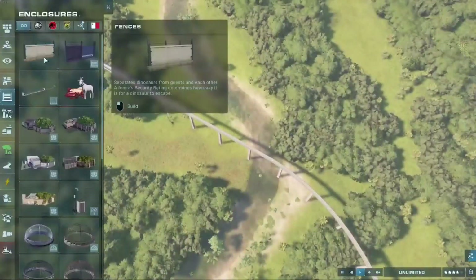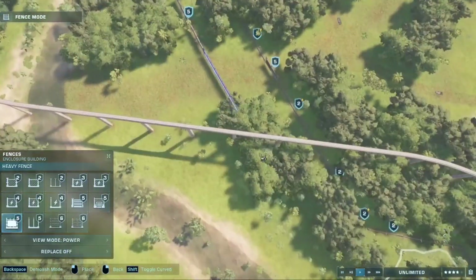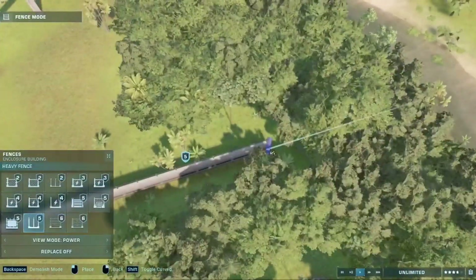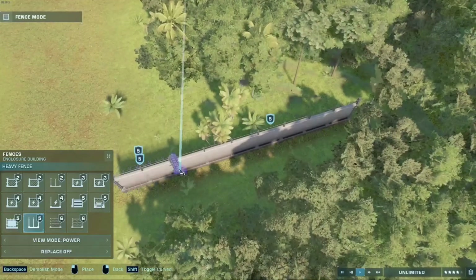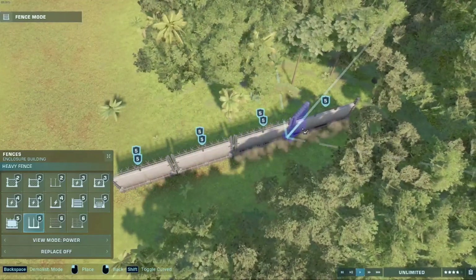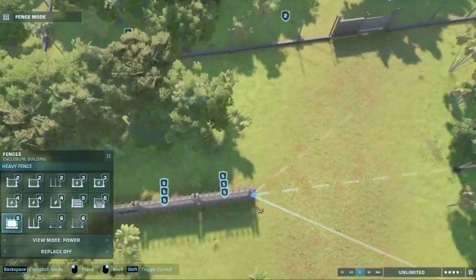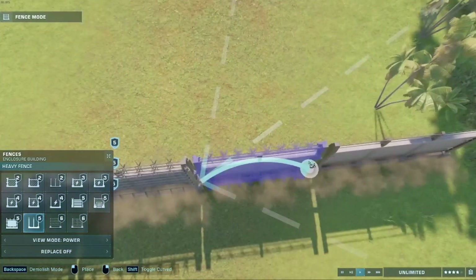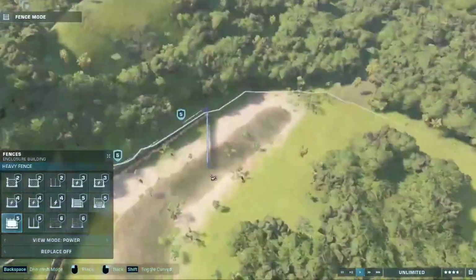Then I began adding our main attraction — the tarbosaurus. I've always liked that species; I also watched a documentary about them a while ago. For their pen I decided to triple-layer the fence: one, to make it look nice, and two, to make it really hard for them to escape. Oh boy do I regret doing that — it took up most of this recording.